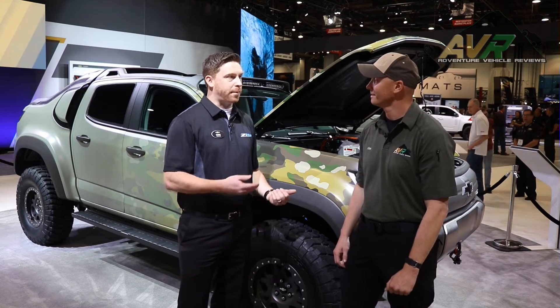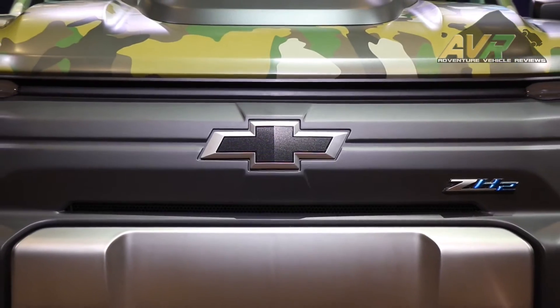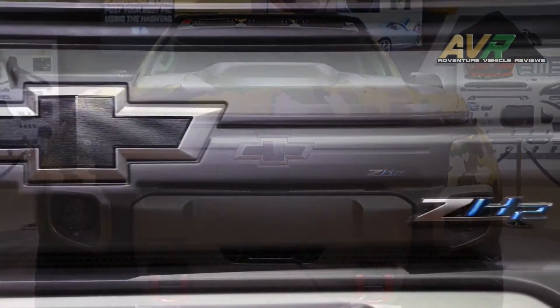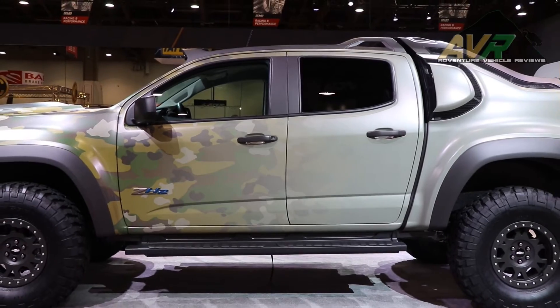Thanks for stopping by today, great to have you guys here. My name is Chris Colquitt, I'm the project manager for the Chevy Colorado ZH2. What we're doing here is we are really pushing the envelope in terms of zero emission advanced electric drive propulsion technology in a hydrogen fuel cell, with advanced capability in a really capable four-wheel drive off-road vehicle in the Chevy Colorado.